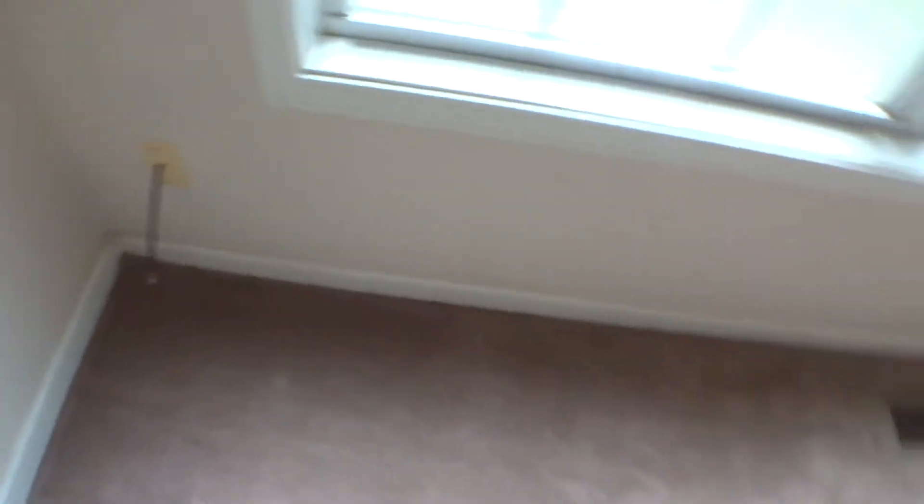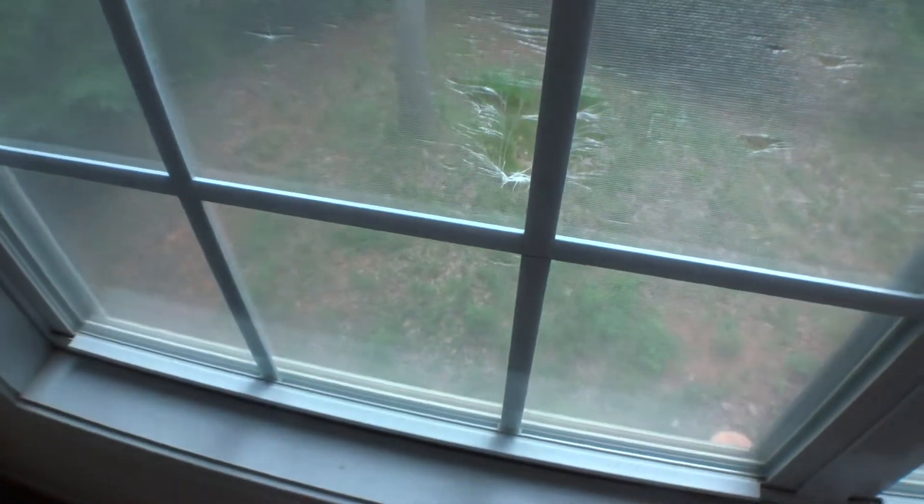The carpet is coming up a little bit in that corner. There's a screen that's torn. Walls look pretty good, pretty normal wear I would say. There's a hole in the closet here — the hole was on the move-in inspection, as was the bleach in the carpet.